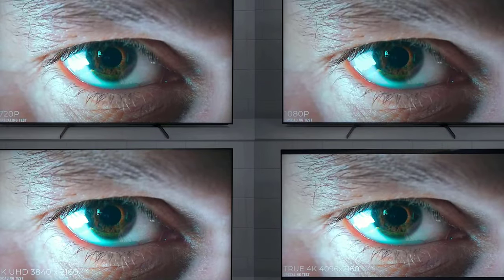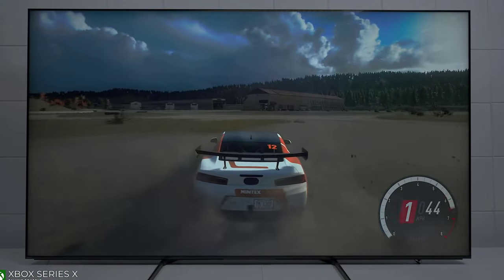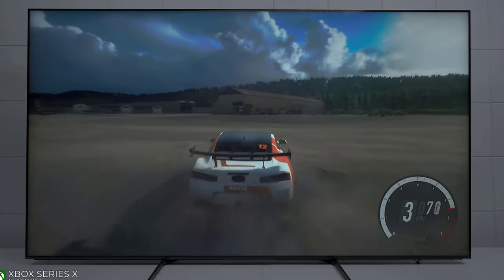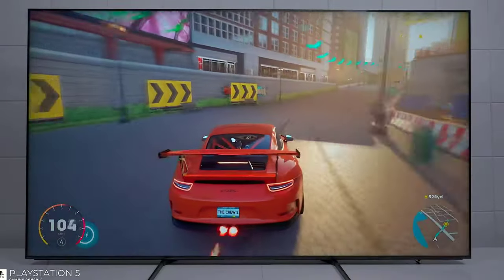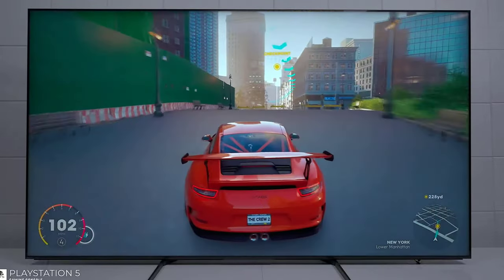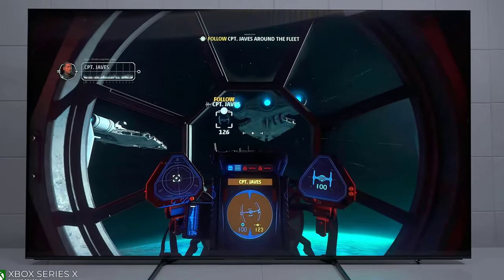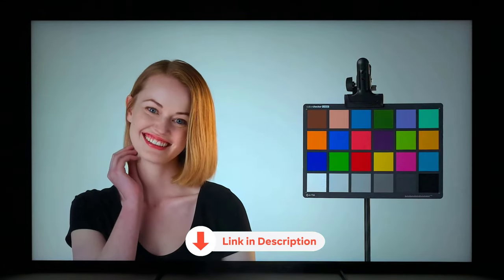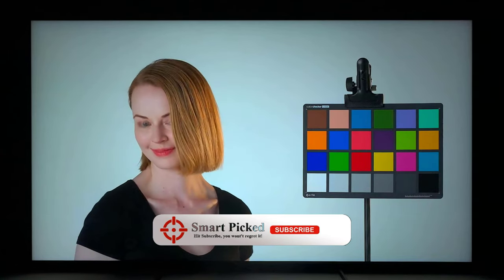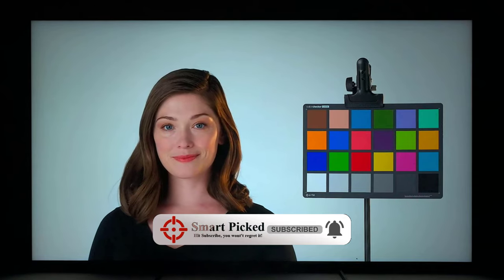Calling all gamers — this TV is your ultimate gaming companion. Say goodbye to screen tearing with variable refresh rate technology supported, experience lightning-fast response times with ultra-low input lag, and embrace the power of HDMI 2.1 bandwidth for mind-blowing gameplay. Before we unveil the top pick, don't forget to check the description below for the latest deals on each of these items, and subscribe to stay up to date on the best products on the market.